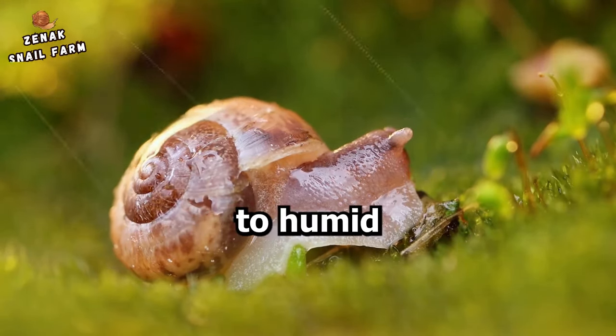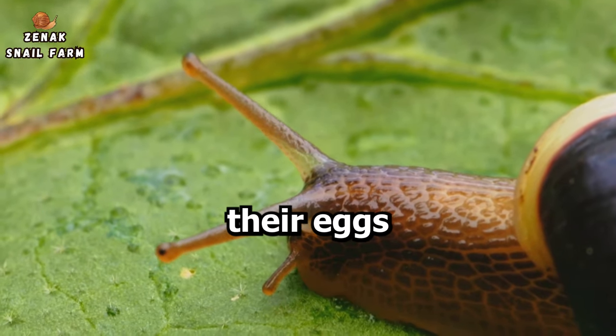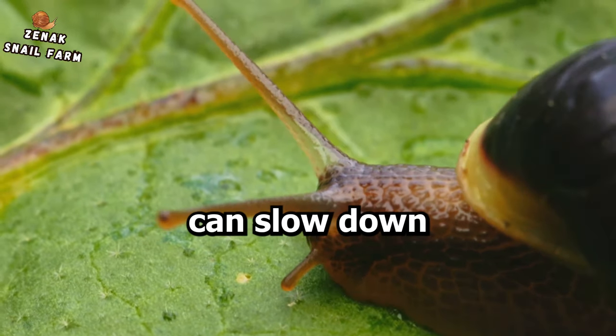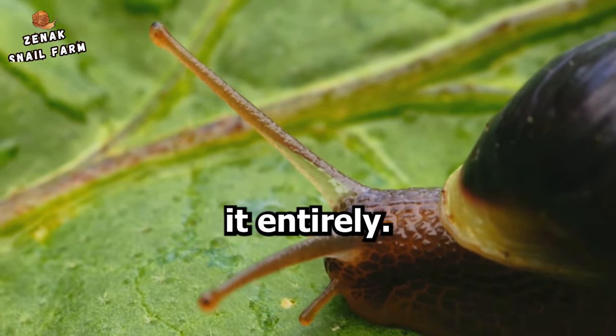Humidity plays a similar role. These snails are native to humid environments, so it's no surprise that their eggs thrive in moist conditions. A lack of sufficient moisture can slow down the hatching process or even halt it entirely.